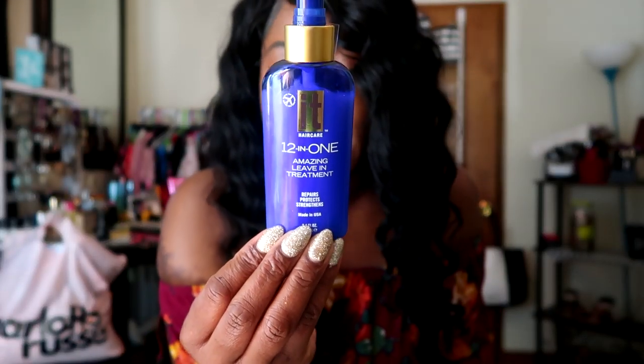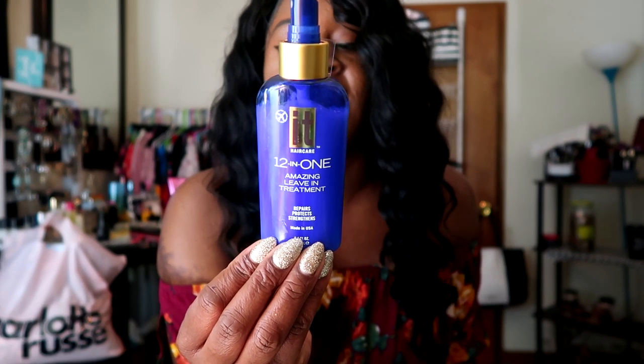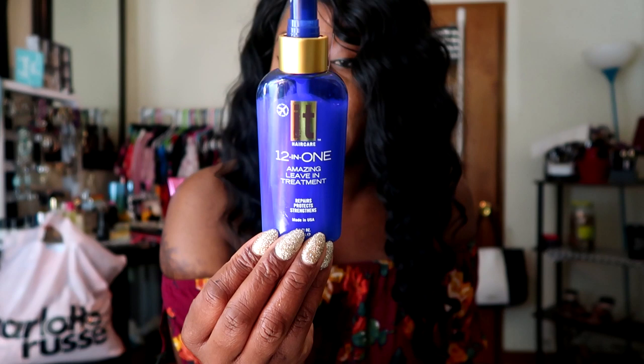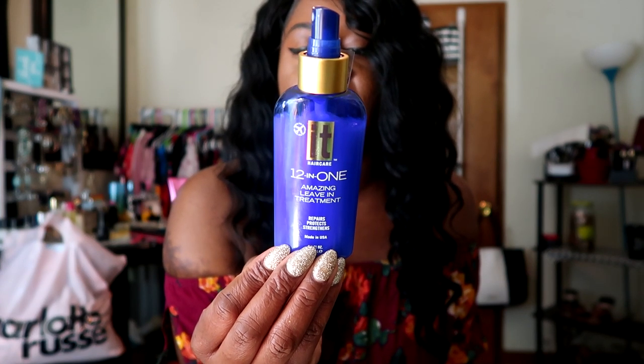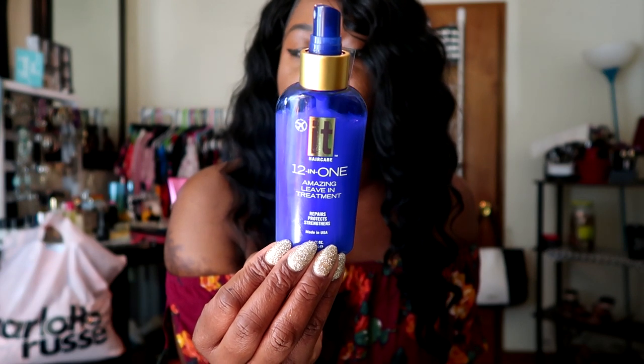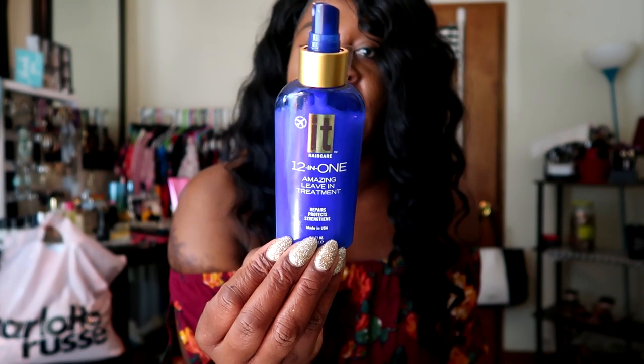I also picked up this 12-in-1 Amazing Leave-In Treatment. This is a dupe for It's a 10, and I was so excited to find this from Dollar General — it was only $3. Y'all know It's a 10 Leave-In Conditioner is very, very expensive. This one is supposed to repair damaged hair, protect from split ends and breakage, leave your hair shiny and healthy, help with frizz, and it's a heat protectant. I've been using it and I really like it for my natural hair. I love the price — it's like $3 and it comes with a little spray pump.